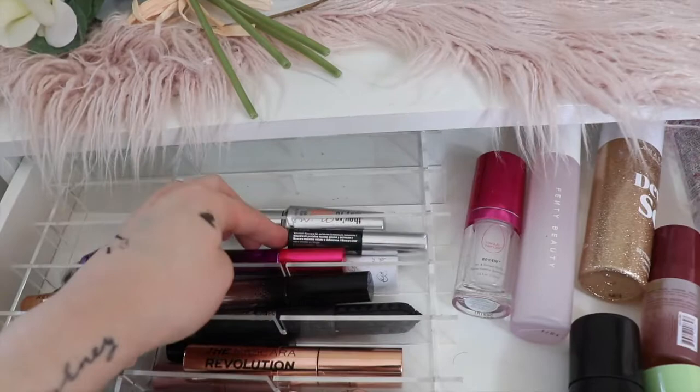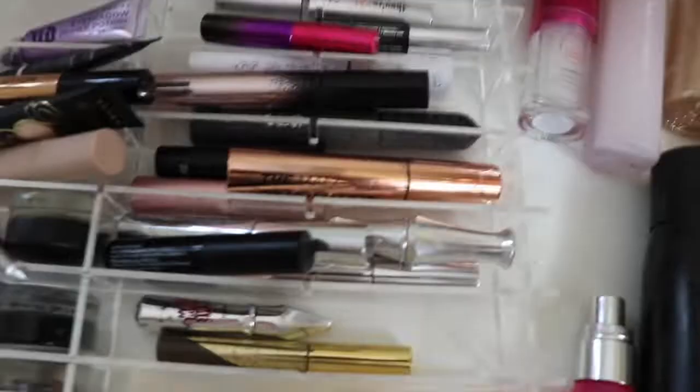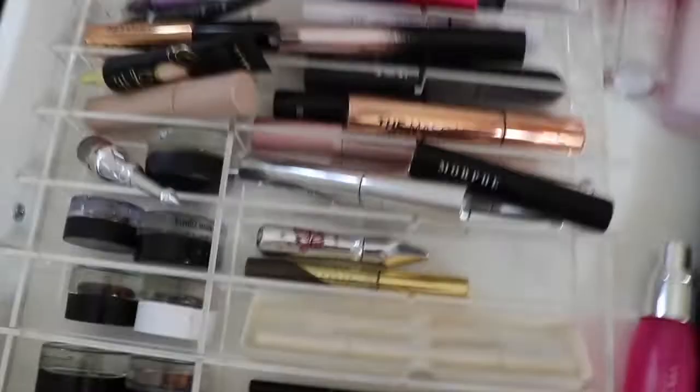For mascaras I have a Benefit mascara primer, then the Clinique mascara, BH Cosmetics, Colourpop, Fenty, Benefit, Makeup Revolution, E.l.f. Cosmetics, and Two Faced — that's all the mascaras. For clear brow gels I have the Morphe one, two Anastasia ones because I love it, the Benefit one, and the Colourpop one. For colored brow gels I have the Gimme Brow and the Brow Gel from Anastasia. For brow pencils I have one from Focalia, a Morphe brow pencil, two Anastasia ones, and a BH Cosmetics one.